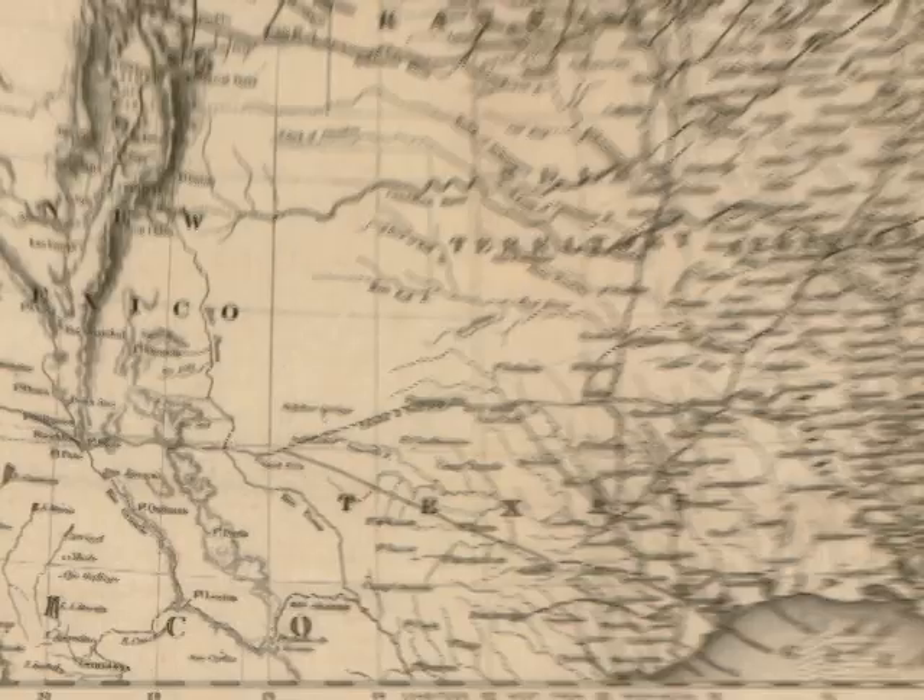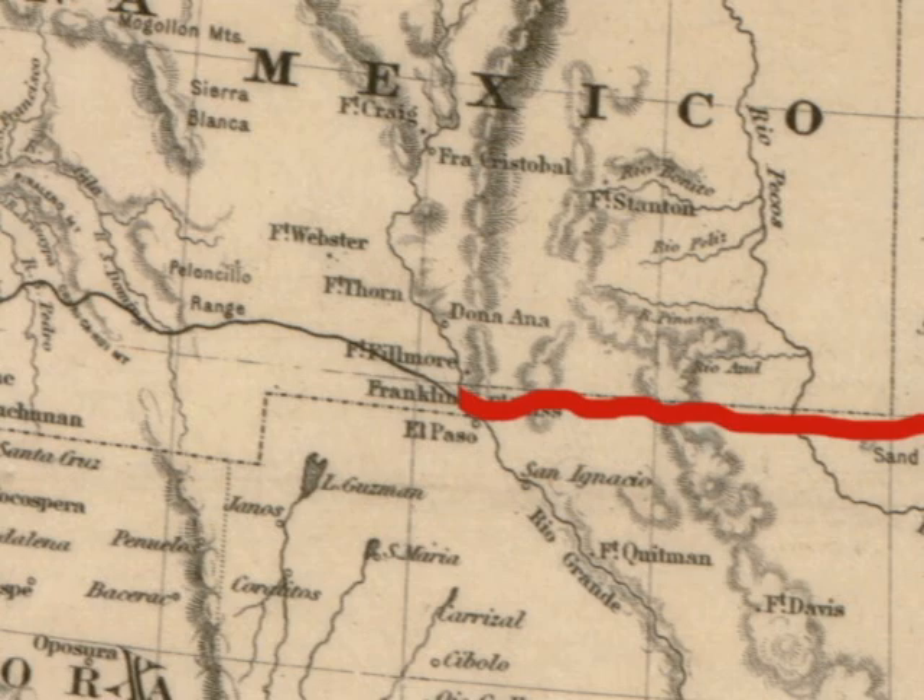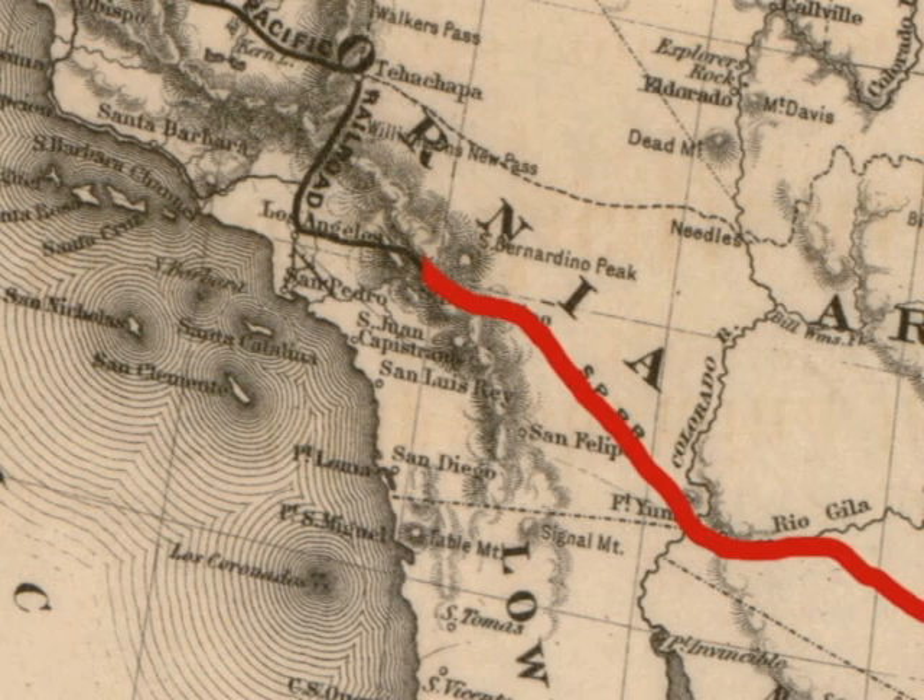It discovers that it needs that last little piece of the Gadsden Purchase to create the southern route that will go from El Paso to Los Angeles, linking not only the southern part of the United States, but central Mexico as well to El Paso and out to the ports in Los Angeles.